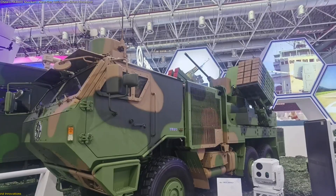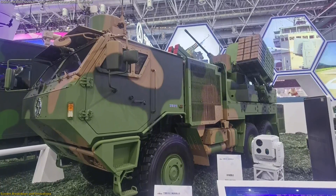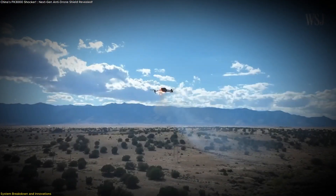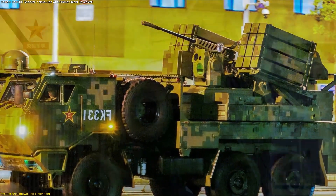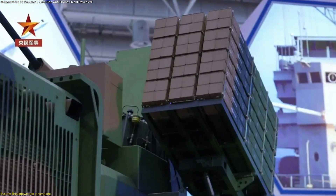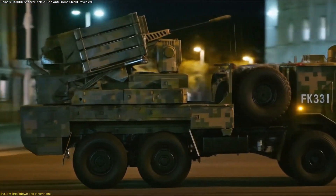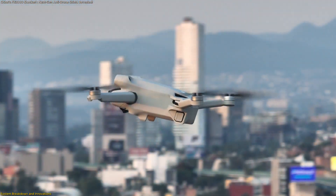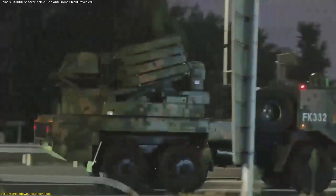The FK-3000 is not a retrofit. It is a platform engineered specifically for today's aerial challenges. At the heart of the system is a 30mm automatic cannon, designed to tackle small and agile drones at close range. Backing it up are two missile pods, each holding 12 short-range interceptors, giving the vehicle a total of 24 ready-to-launch missiles. Together, this creates a defensive envelope that can reach as far as 12 kilometers while still being effective at distances as close as 300 meters.